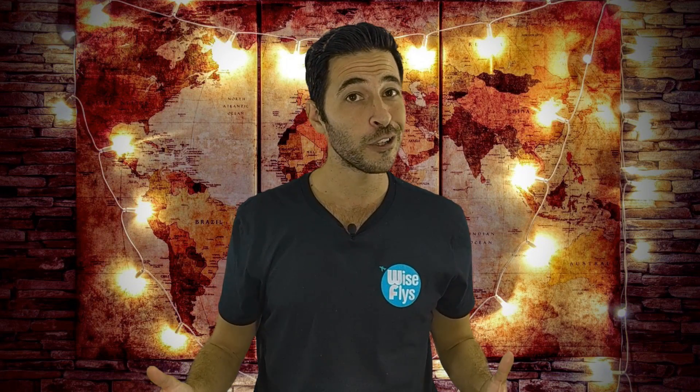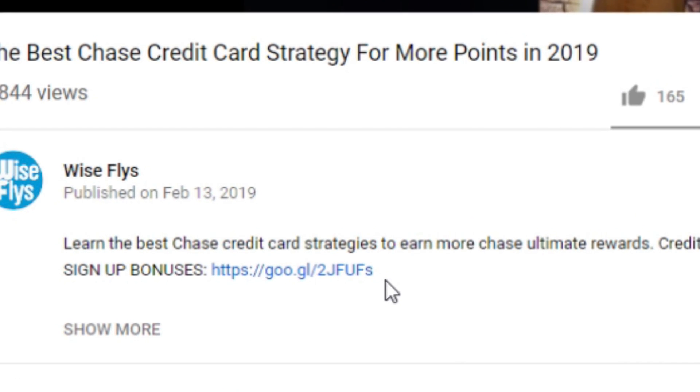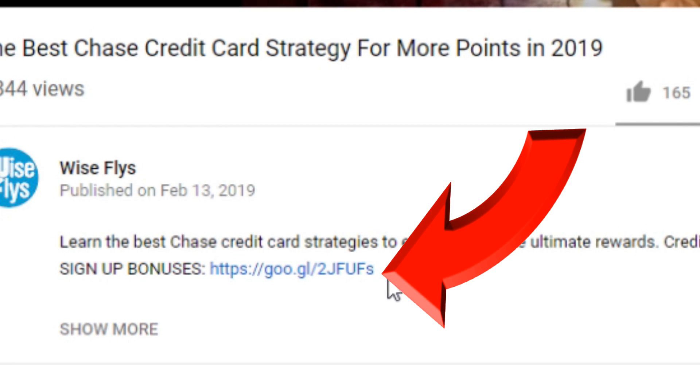If you want to apply for any of the cards mentioned in this video or any other cards with big sign-up bonuses, you can click the link in the description. By using our links, you support the channel and it's still free to you.